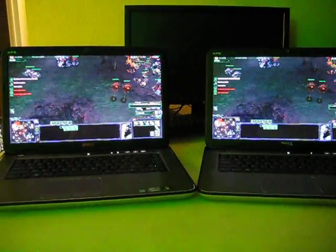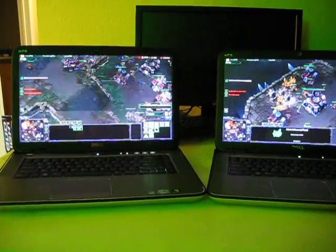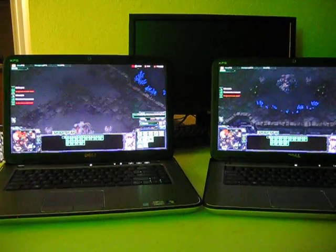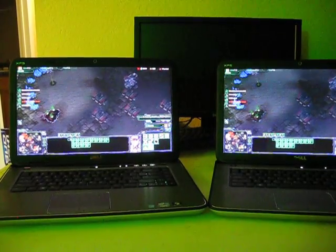What we have here is two Dell XPS 15 laptops. These are the second generation Core i7 laptops. Both these machines are identical — they have the exact same hardware except one key element: the processor.